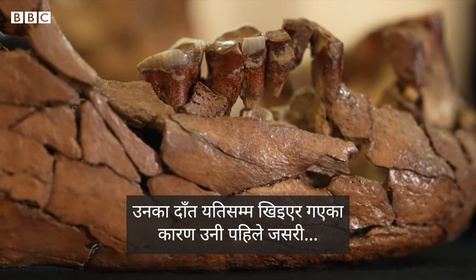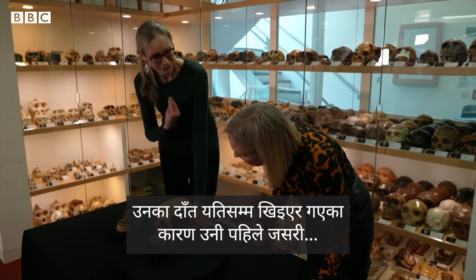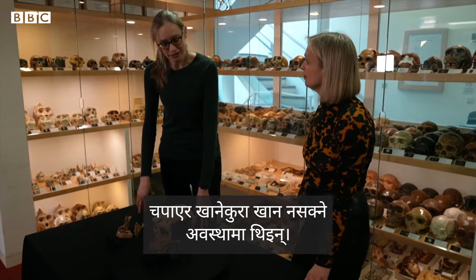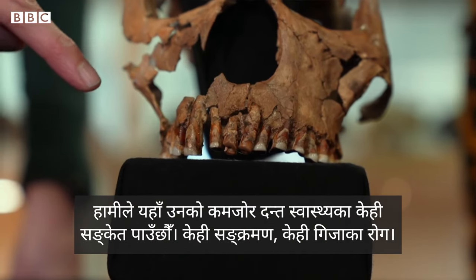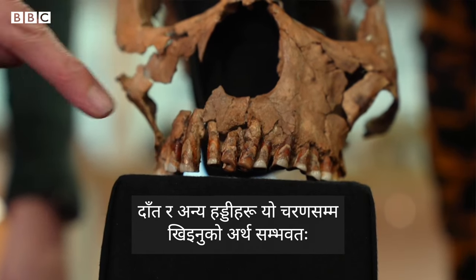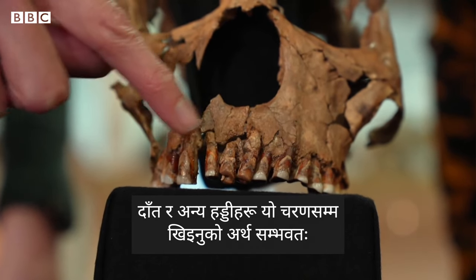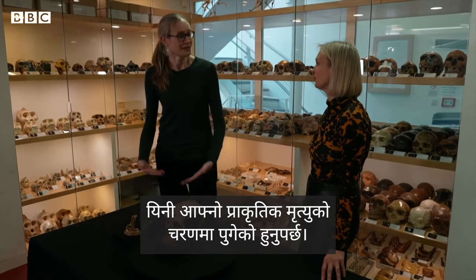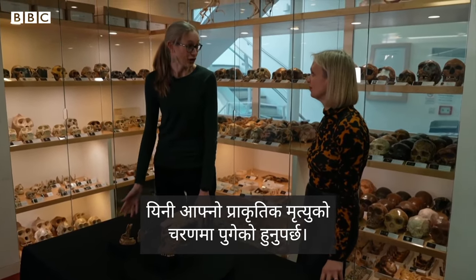By the time the teeth are getting this worn down, her chewing is not as effective as it would have been, so she's not able to eat in quite the same way. We've got some other indications of poor dental health — some infections, some gum disease as well. Probably by the time the skeleton and the teeth are this worn, you're actually getting to the natural end of life.